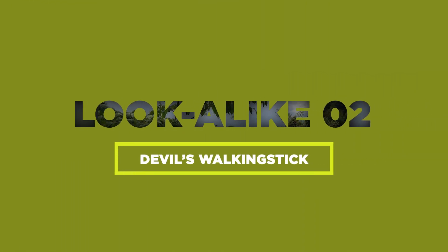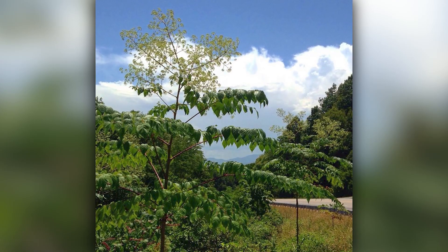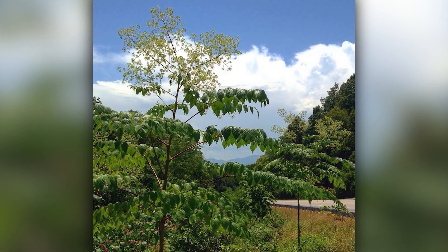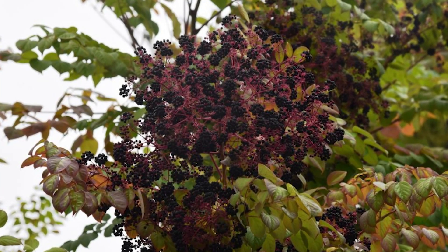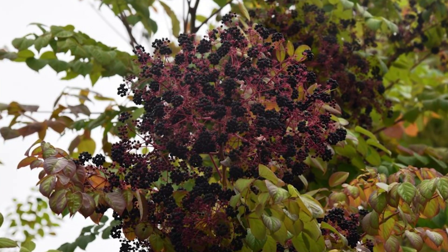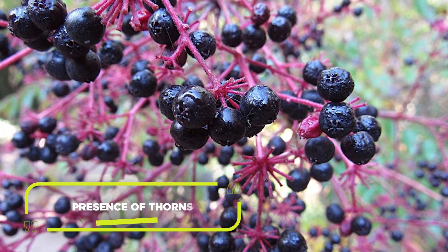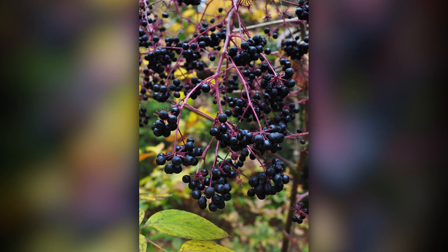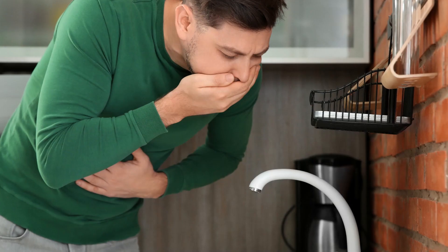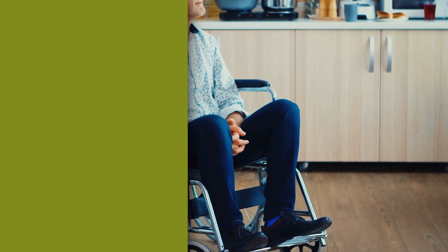On to our next imposter, the Devil's Walking Stick, or Aralia spinosa. This villainous shrub can tower up to 26 feet in height and has spiny stems, earning it the name walking stick. Its clusters of small, black berries can be mistaken for elderberries. But don't be fooled — the main trait to look out for is the presence of thorns on this plant, because the elderberry has none of those. Devil's Walking Stick berries are highly toxic and can lead to vomiting, dizziness, and even paralysis. So walk away from this one.